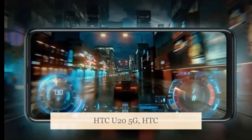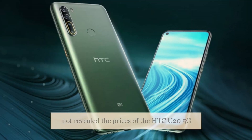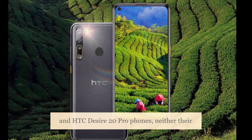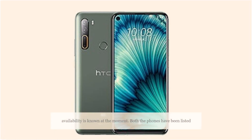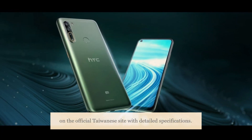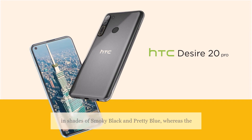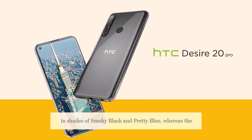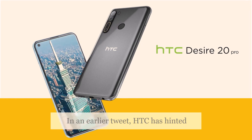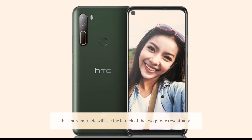HTC has not revealed the prices of the HTC U25G and HTC Desire 20 Pro phones, neither is their availability known at the moment. Both phones have been listed on the official Taiwanese site with detailed specifications. The HTC Desire 20 Pro comes in shades of smoky black and pretty blue, whereas the HTC U25G is listed in shades of green and silver. In an earlier tweet, HTC hinted that more markets will see the launch of the two phones eventually.